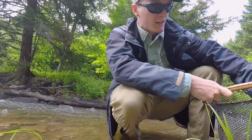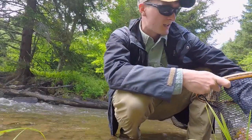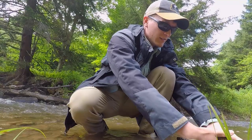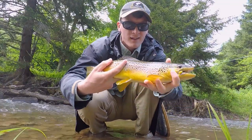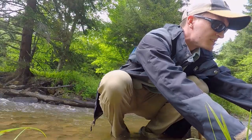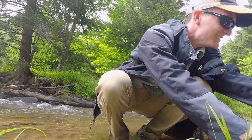Of course we just turned off the camera — because I just fished through this run, the same run I was just fishing, and I just caught this absolutely gorgeous brown. Look at that — that is a nice fish. 15 and a half inches.